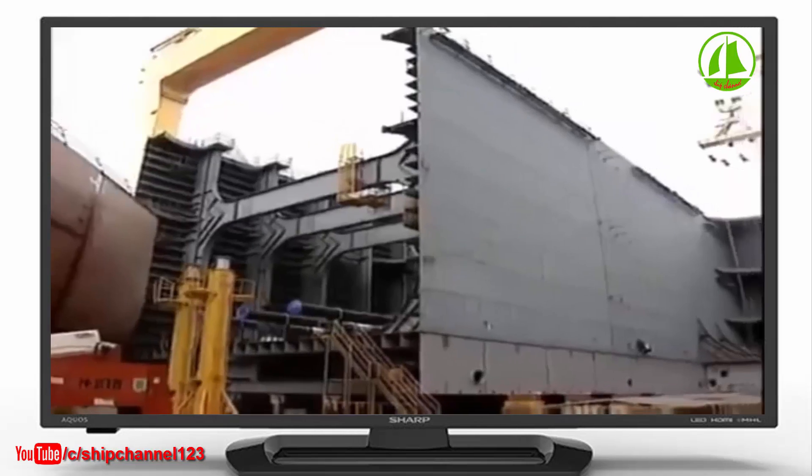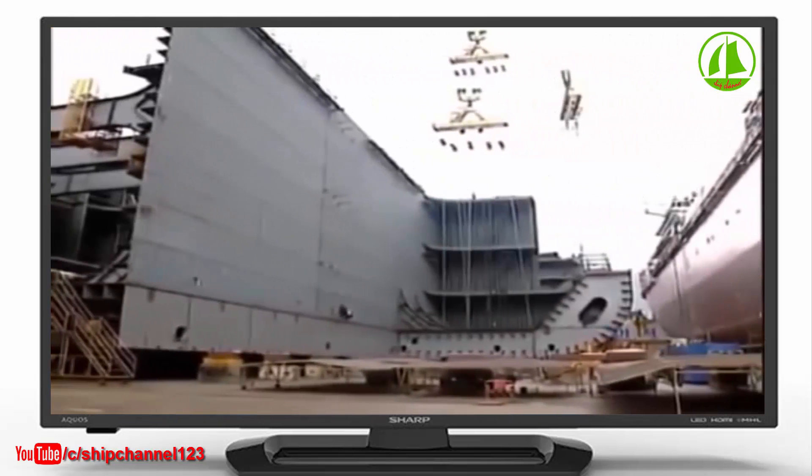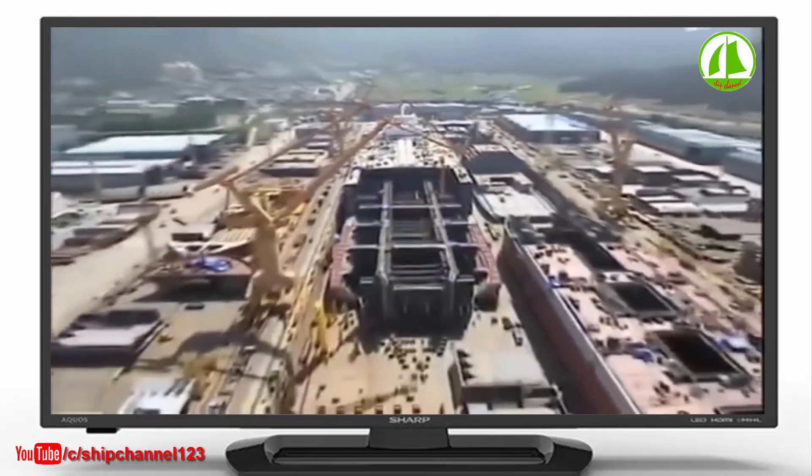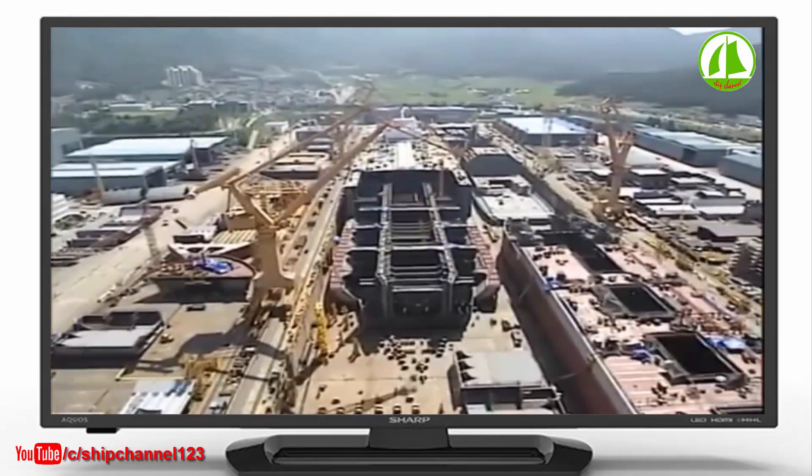Officially it is a ULCC — ultra-large crude oil carrier — but you could call the monster taking shape in South Korea a big fat Greek supertanker. But building one of the biggest ships in history means confronting some of the biggest construction challenges in history as well.